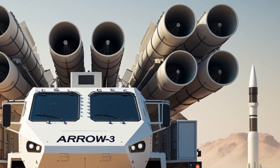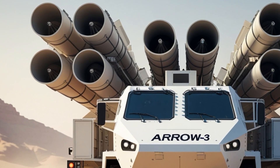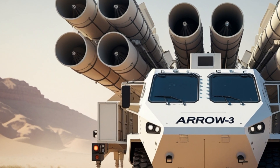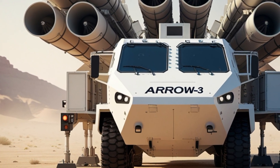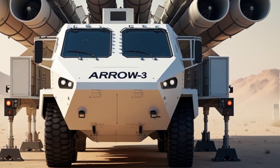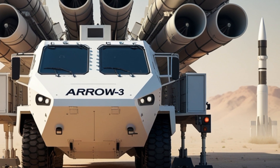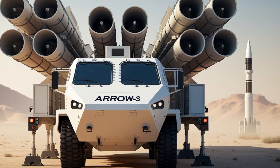The ARROW-3 missile system is one of the most advanced missile defense systems in the world. It was developed through a joint collaboration between Israel and the United States. The purpose of this system is to intercept and destroy long-range ballistic missiles in space before they can re-enter the Earth's atmosphere and strike their target.